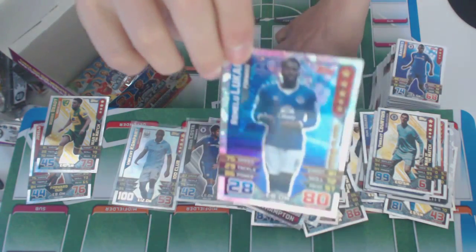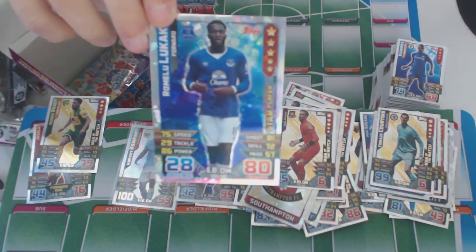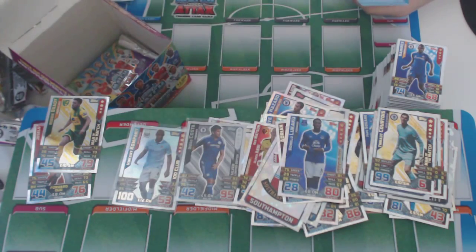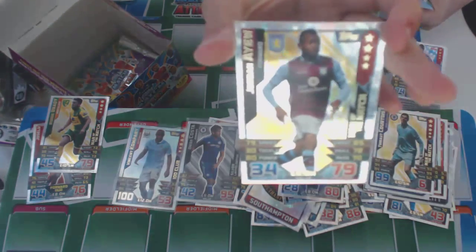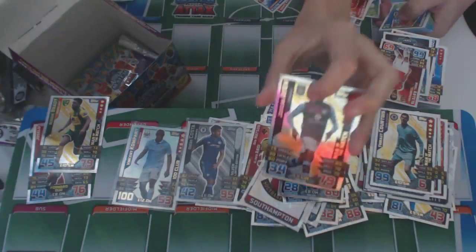Star player Romelu Lukaku — Belgium and Everton. And Jordan Ayu of Aston Villa — he's a Man of the Match.